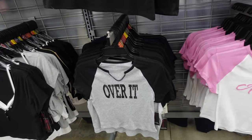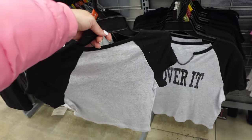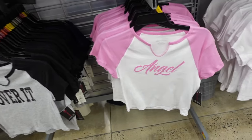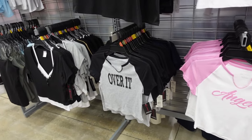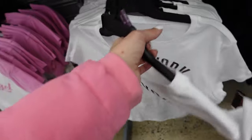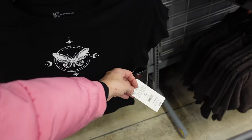Graphic tees from No Boundaries have a V neckline, varsity style color block with 'Angel' — those are $7.98. They also have a crew neck style with 'New York,' ribbed and stretchy, and also in black with a butterfly print — those are $6.98.